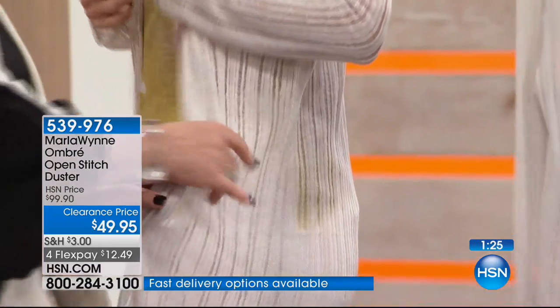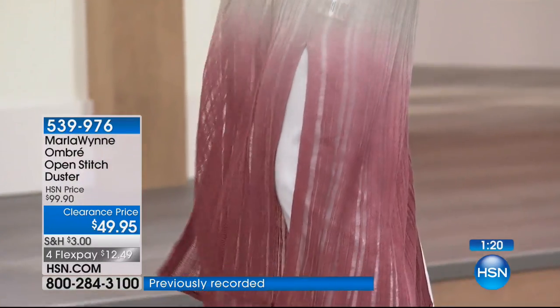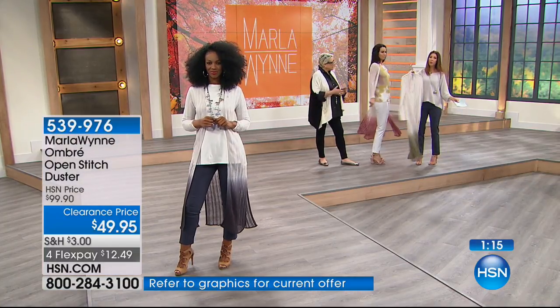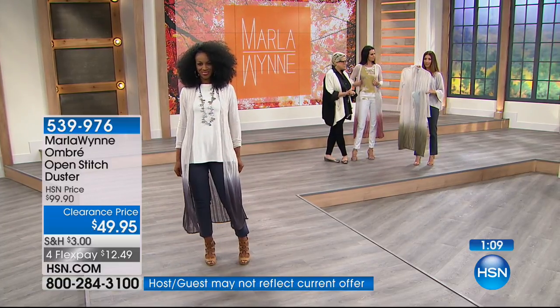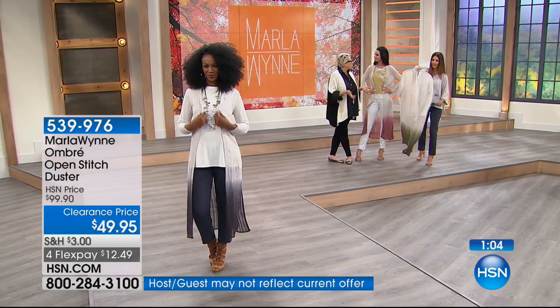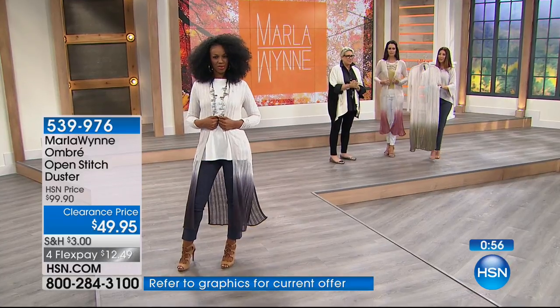It's an elongating piece — 60% linen, 40% viscose blend, a beautiful combination. In a department store or high-end boutique, a piece like this would cost a couple hundred dollars. This is 50% off today — the lowest price we've ever offered — and we have fewer than 800 of these to go around. Think about getting a color you love wearing.